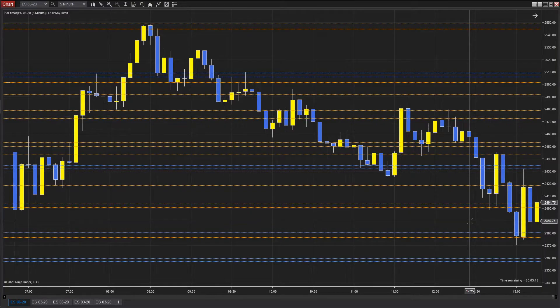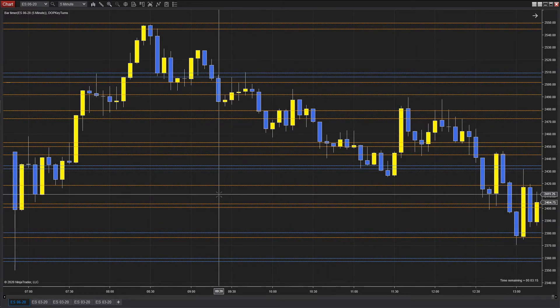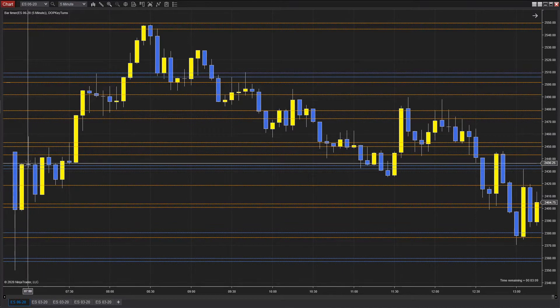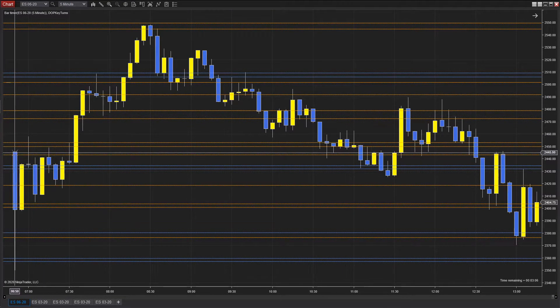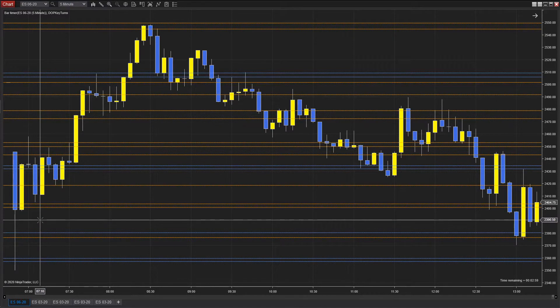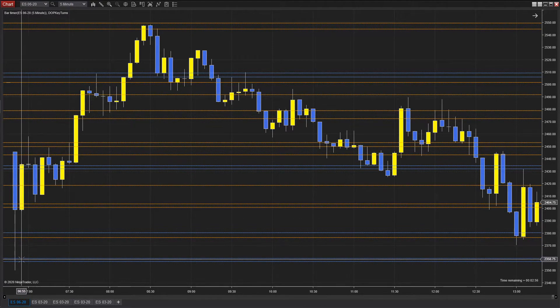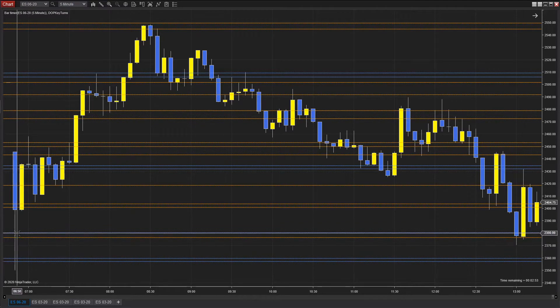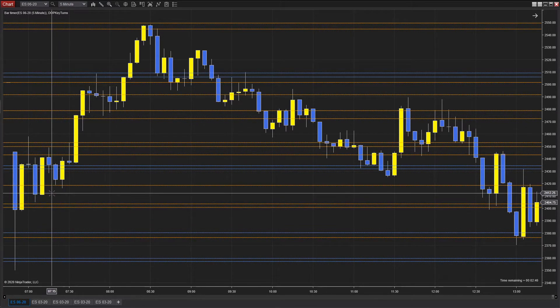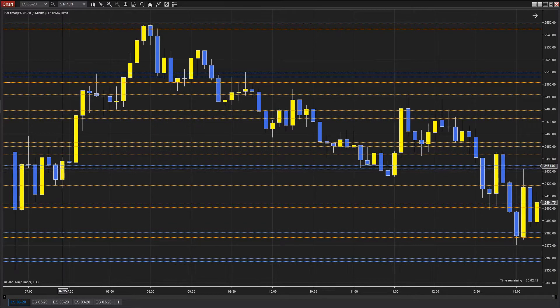Welcome back to Day Trade Like a Pro. It's Monday, March 16th. This is the S&P 500 — we're looking at the June contract on a five-minute chart. The blue candles are down, yellow candles are up — that's how I have my charts colored. The blue lines are going to be more important than the orange lines; that's the rule of thumb.